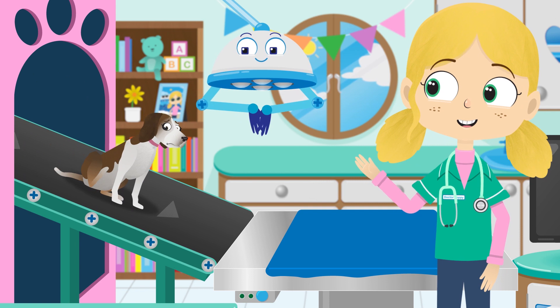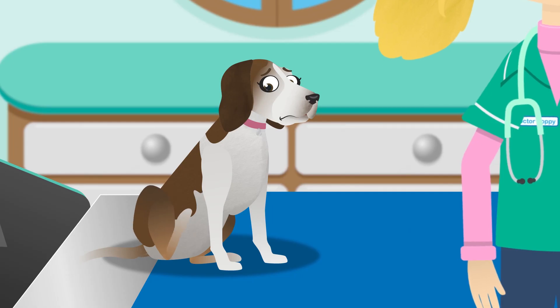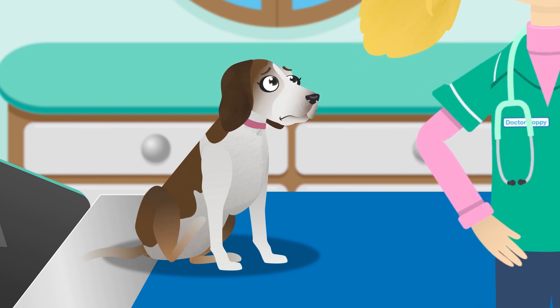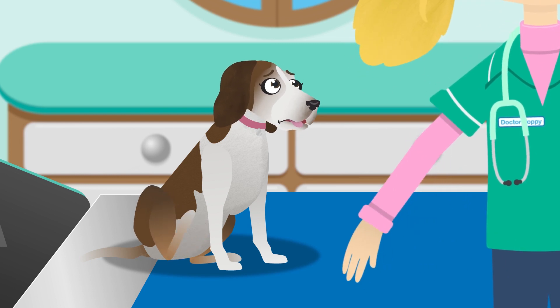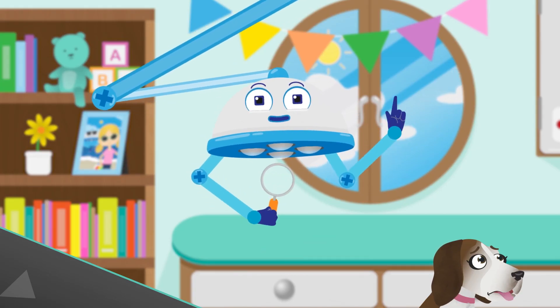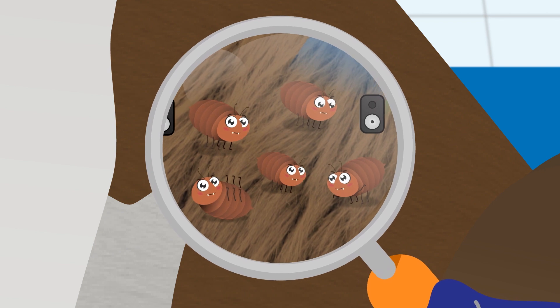Welcome, welcome Lily. What seems to be the problem? You look very itchy Lily. Shall we take a closer look at your fur and see what's making you so itchy? Let's use this magnifying glass. A magnifying glass helps us to see tiny things very clearly and in more detail.